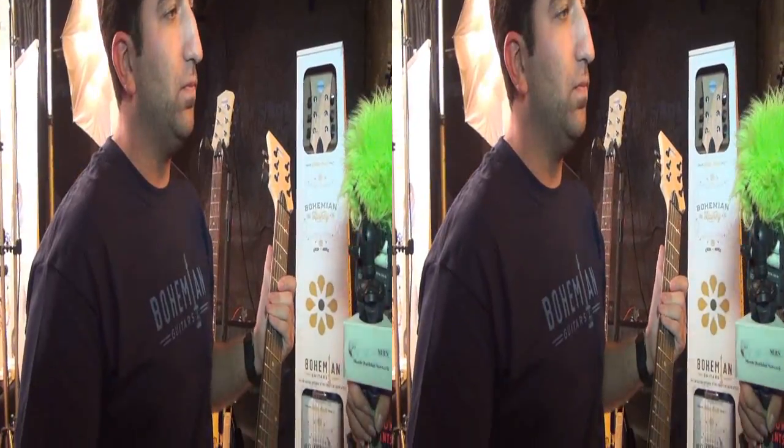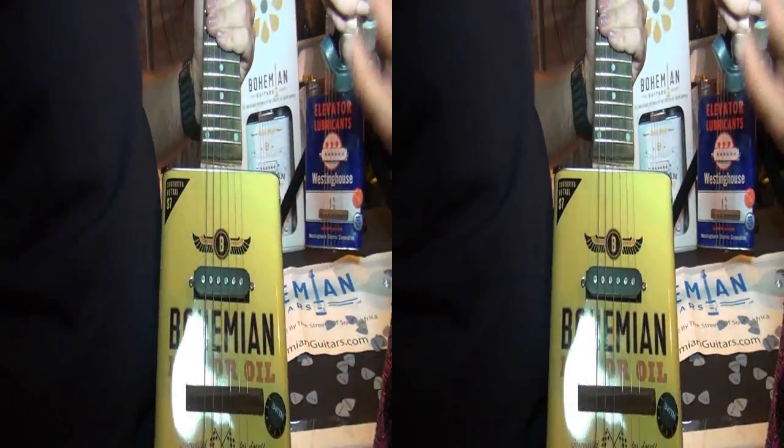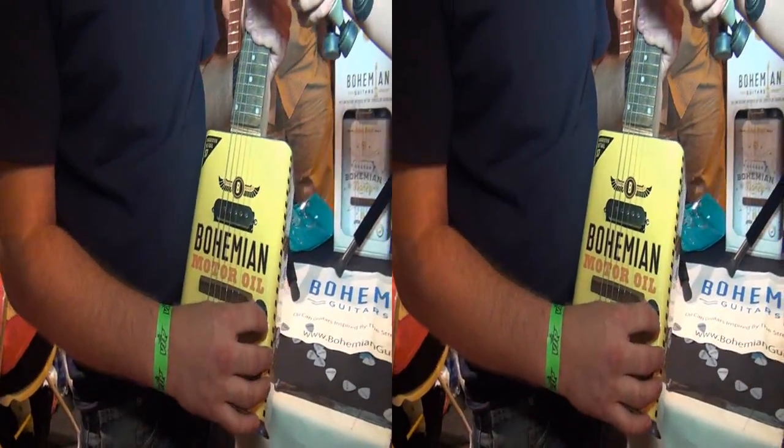And how did you get the name — I love the name — Bohemian? Was it inspired just by the sheer nature of being artisan? Totally. Totally artisan, individualistic, one of a kind.